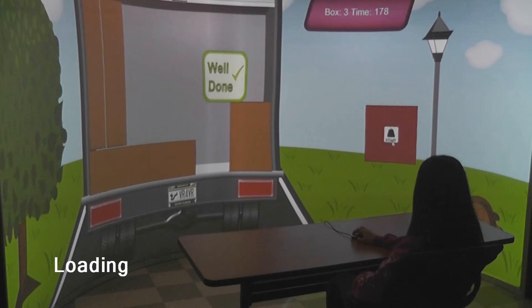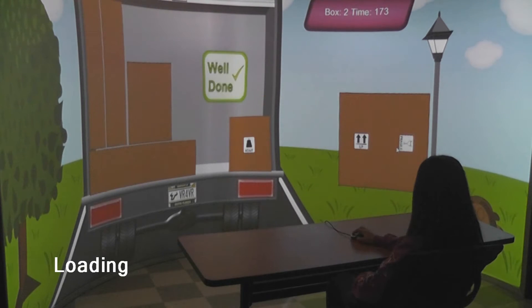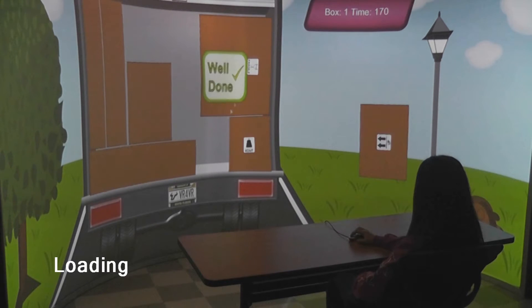Loading back of a truck is presented in 2D to reduce the spatial comprehension needed. The user tries to fit the virtual boxes into the back of a truck according to their labels.